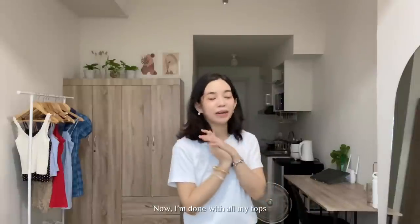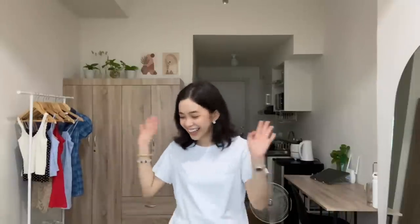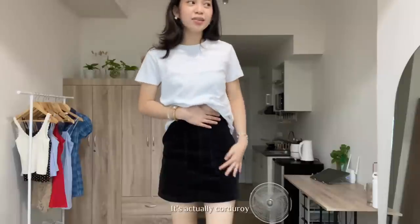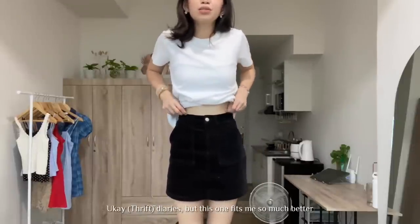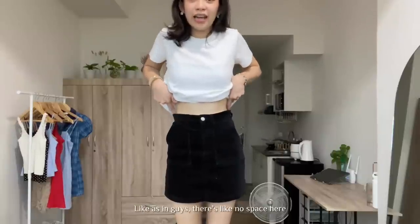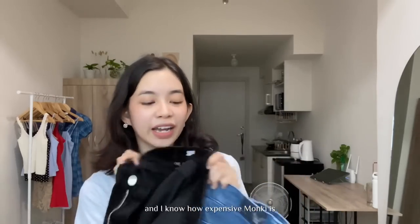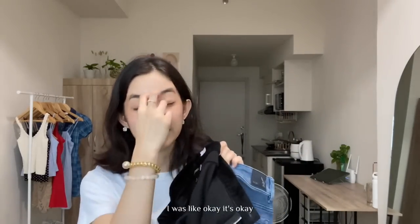Okay, now I've covered all my tops. I know it's a lot, but we have more — bottoms. The first skirt is actually a corduroy. I have a similar one that I showed in my past Ukay Diaries, but this one fits me so much better. There's no space here — it fits perfectly. It also has these pockets which I super love. I feel like I can wear it and pair it with any top. This skirt is actually from Monkey, and I know how expensive Monkey is, so when I saw that it was 150 pesos, I was like, okay, it's okay.